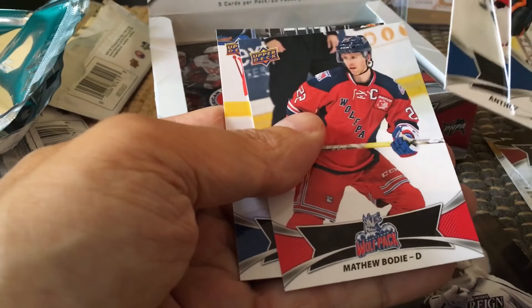Anthony D'Angelo, Bodhi, and Antoine Bibaud. The short print would have been the Anthony D'Angelo.